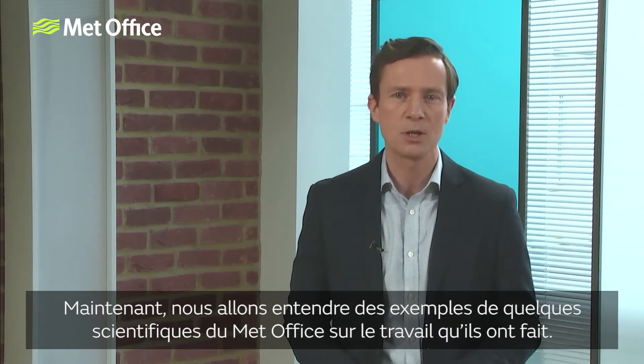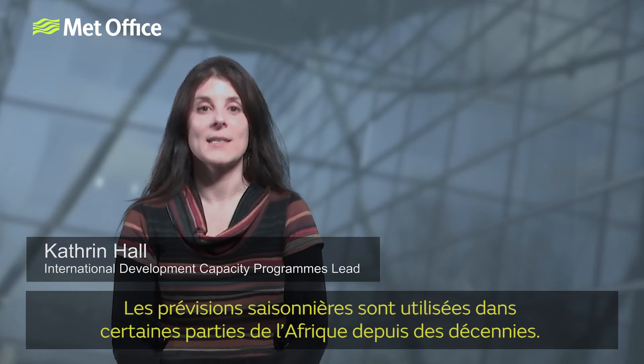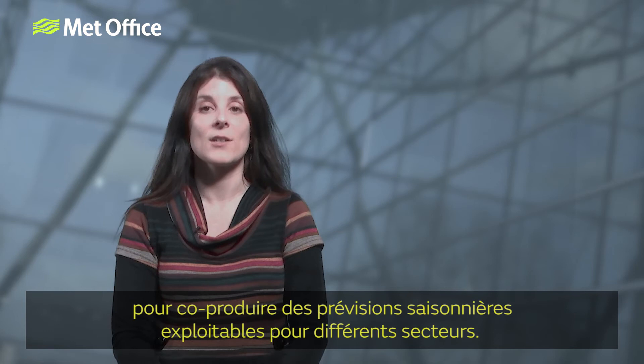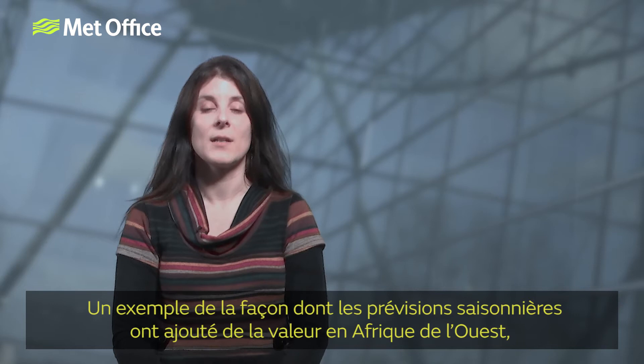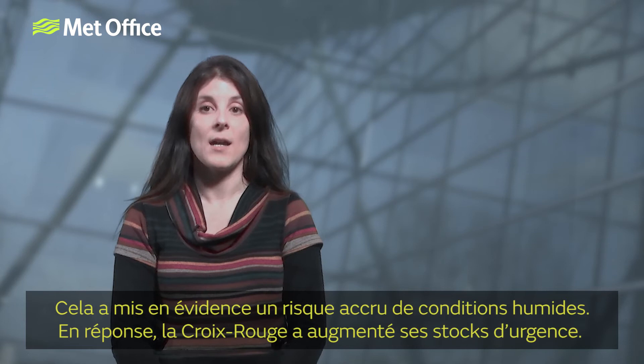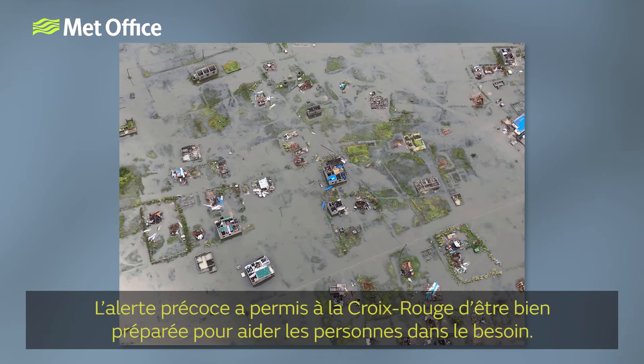Catherine Hall is from the International Development Team and has been involved in work in Africa. Seasonal forecasts have been used in parts of Africa for decades. The Met Office works closely with many organisations in the region to co-produce actionable seasonal forecasts for different sectors. Scientists from the Met Office regularly run seasonal forecast training workshops for both producers and end users. One example of how seasonal forecasts added value occurred in West Africa. The Regional Climate Centre issued the regional forecast ahead of the rainy season, highlighting an enhanced risk of wet conditions. In response, the Red Cross increased their emergency stocks. Widespread heavy flooding then affected much of the region, and having the advanced warning meant that the Red Cross were well prepared to help those in need.